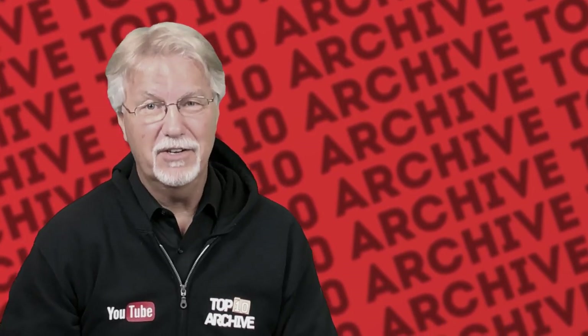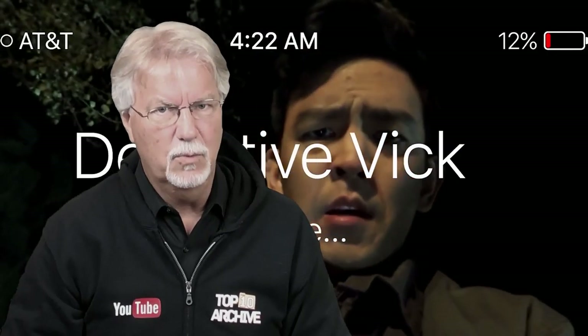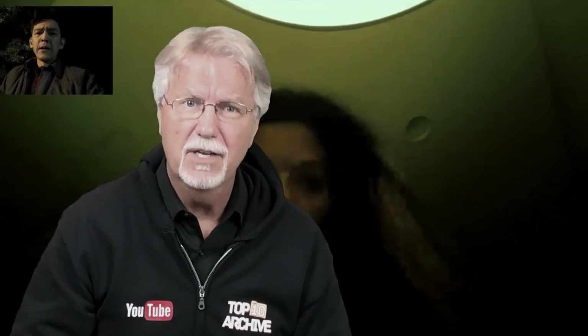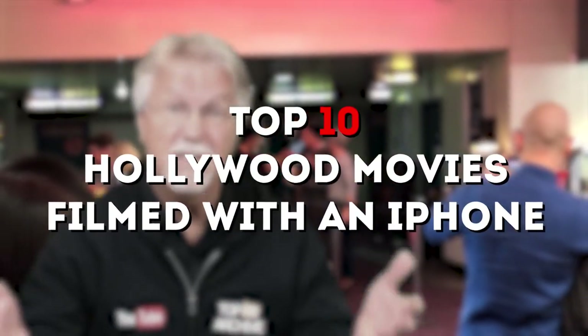Hey YouTube, Jim here, welcome to Top10Archive! There's something special about movie directors that work with few resources and make it work. It really teaches us all about how much we overthink things, making way too big a deal out of creating when we have the tools perhaps literally in our hands. Like being a new YouTuber, we think we need all the bells and whistles before we start a channel. These 10 movies were created by people looking to prove that it's not about the equipment, it's about how you use what you have. All you really need is your phone and some ambition. Here is a list of the Top 10 Hollywood Productions Made with an iPhone.